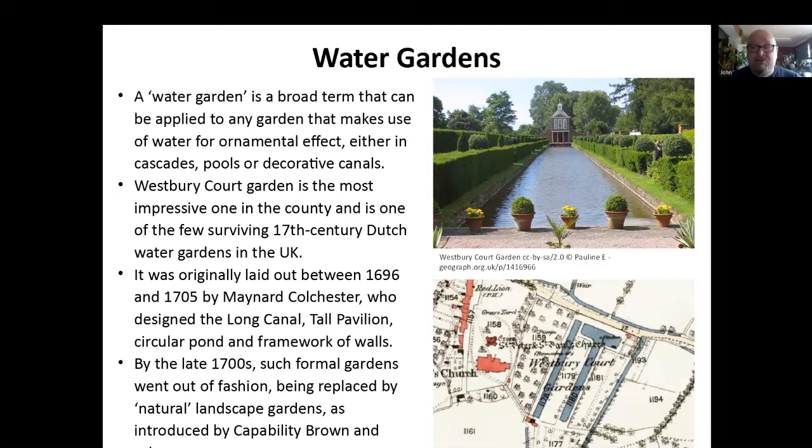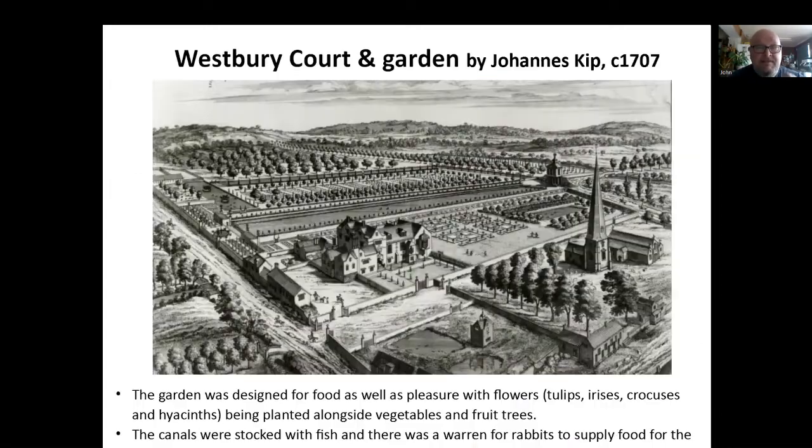By the 1700s, these sort of formal gardens had gone out of fashion. They were replaced by natural landscape gardens, such as those done by Capability Brown, which the larger-house gentry would prefer. This is a picture by Johannes Kip of Westbury Court Garden. You can see how big it was — there are the canals in the middle by the house, and there are ponds either side. But look at the orchards around it. What I always find fascinating is these big gardens were designed for growing food as well as pleasure. You've got lots of flowers being grown there, as well as fruit going along the walls and vegetables. The canals were also stocked with fish — you could have fresh fish for the table. There's a warren there for rabbits to breed and supply food. They really did think about how to make it look really attractive and very posh, while also actually keeping the household going.